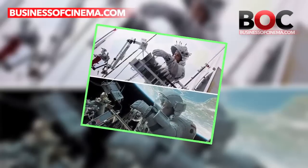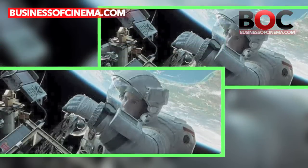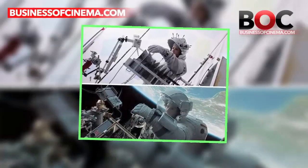Sandra Bullock's Gravity was shot like this. Yes, this is how Gravity was picturized, and this is how they took us through their space journey and survival. Amazing VFX work, right? No wonder they won the Oscar.